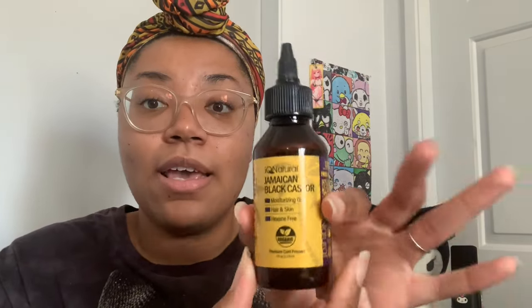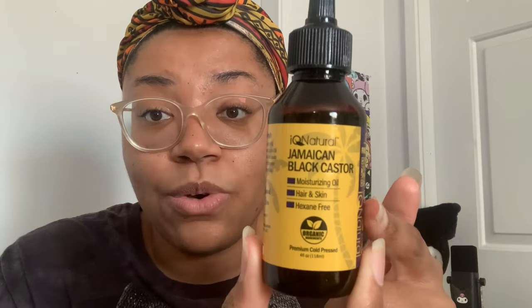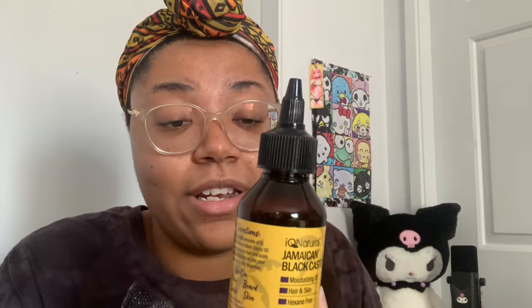We're going to first start off with Amazon. I ordered this Jamaican black castor oil and I've really been loving this. It has a little dropper — you can just twist it and put it directly on your scalp if you want to. It's not the best smell but it's really good for your hair and for your skin.